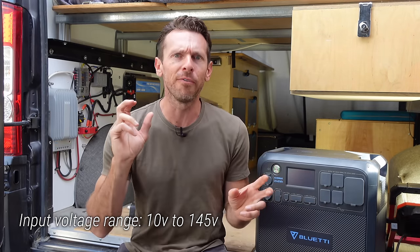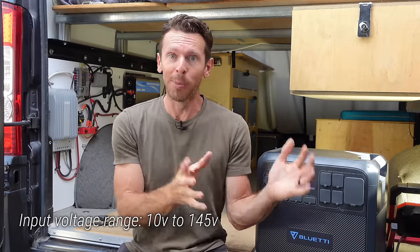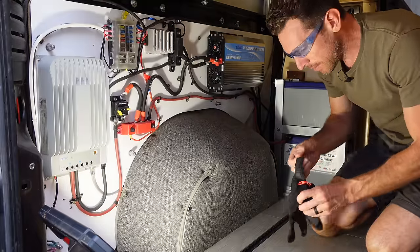Solar power wattage is almost always overstated. Even on the clearest best day, a 100-watt panel is probably only going to put out 80 watts. On the subject of solar, one of the biggest gotchas with portable power stations is the solar power input voltage range. The Bluetti has a fantastic range of 10 to 145 volts, so you can hook up one 12-volt panel from Harbor Freight and it'll actually work. Some other portable power stations I've tested require a couple panels to get the input voltage high enough.